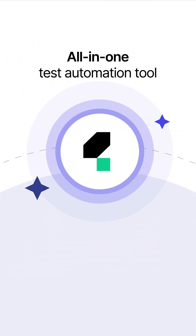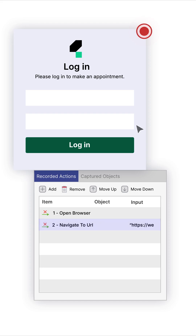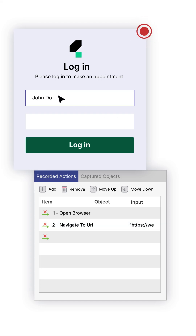Catalan makes it easy to test websites. With Catalan's record and playback, you can turn your actions on a web page into an automation test script within seconds.